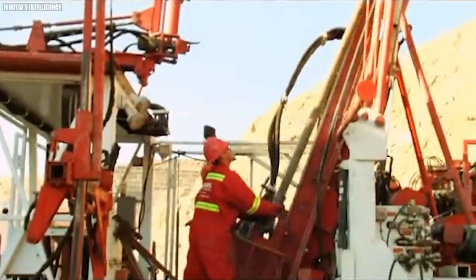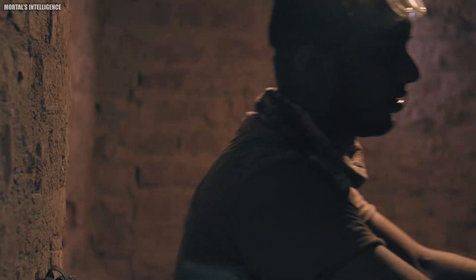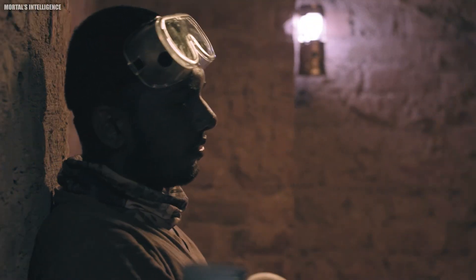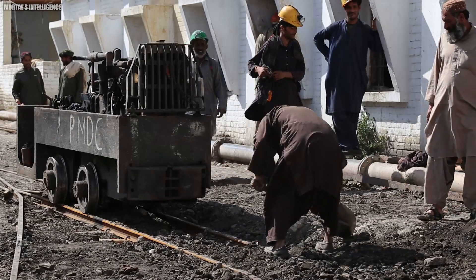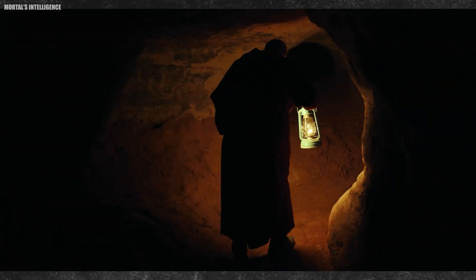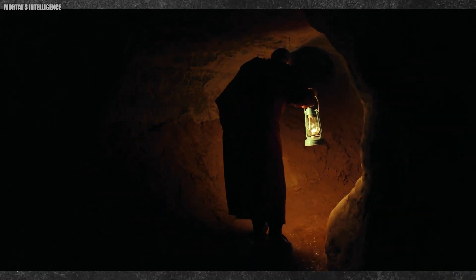Safety is paramount in these mines. Sophisticated ventilation systems ensure a constant flow of fresh air for the miners, while robust support structures prevent cave-ins. Imagine a meticulously planned city, built not above ground, but deep within the Earth itself.